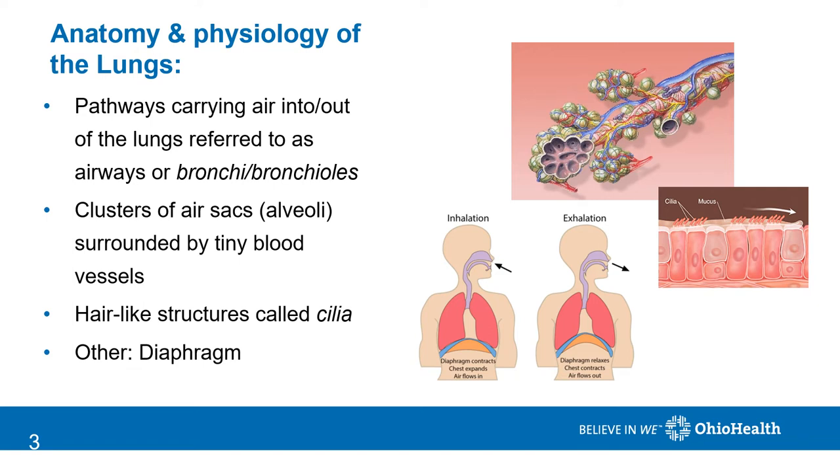Other important structures of the respiratory system are small hairs that line the respiratory tract called cilia. These hairs work with the fine mucus layer that lines the airways to trap and expel dust and debris before it can cause infection in the lungs.